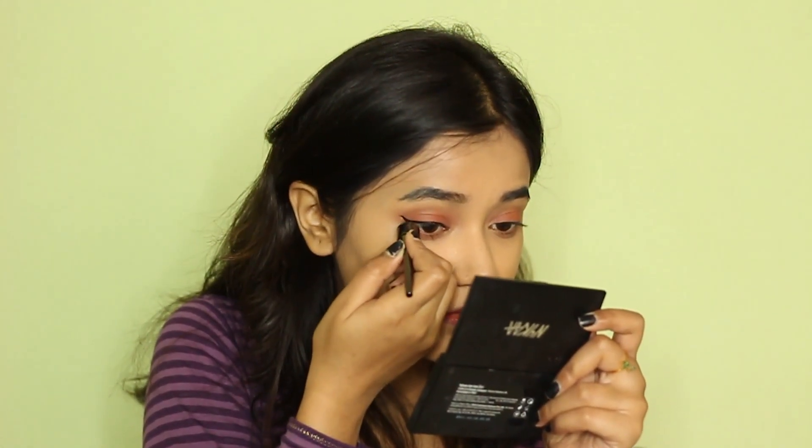I'm going to try to create a wing now. The tip is just so fine that I'm not able to connect my wing that well and it's not looking that bold. I wouldn't really be using this again, for sure.